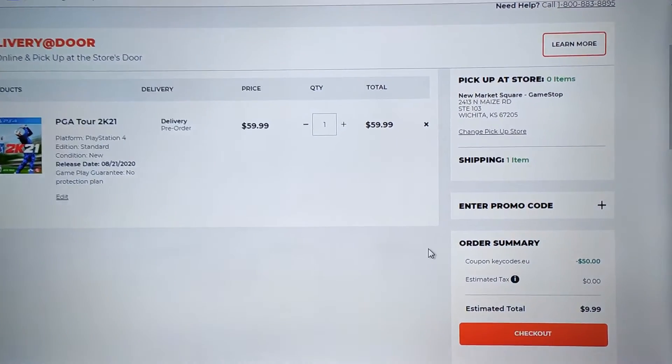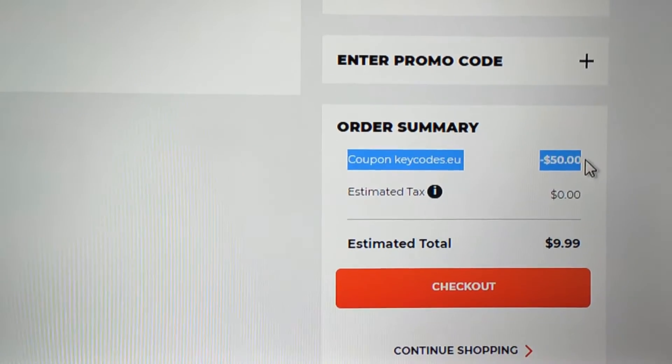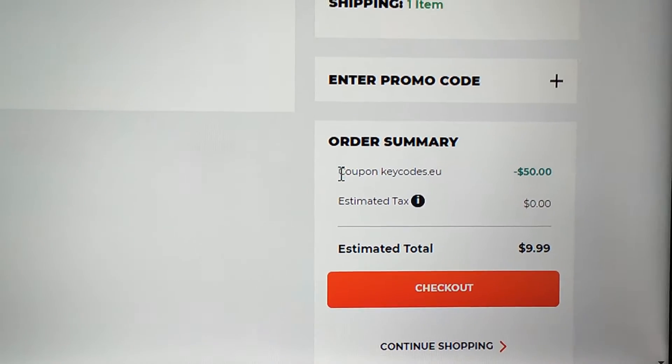Guys, this promo code allowed me to save $100, so watch this video if you want to save $100 on the next shopping.